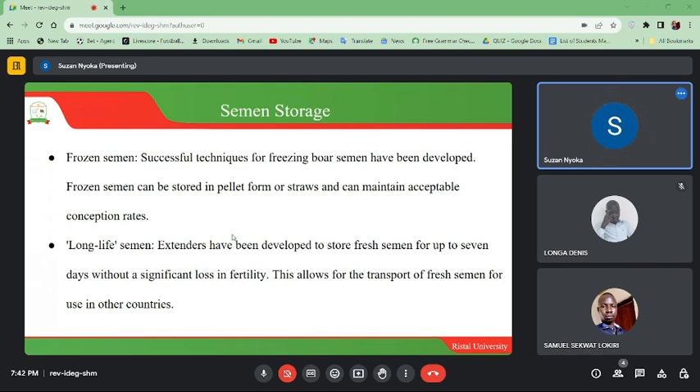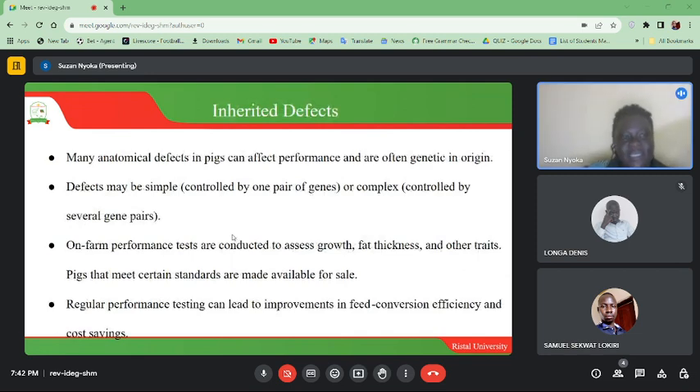Long-life semen: extenders have been developed to store fresh semen for up to seven days without a significant loss in fertility. This allows for the transport of fresh semen for use in other countries.